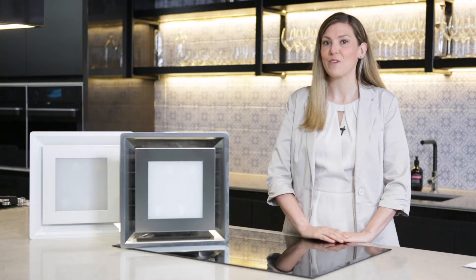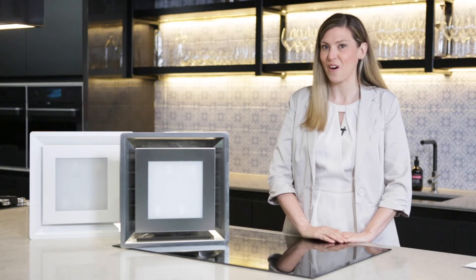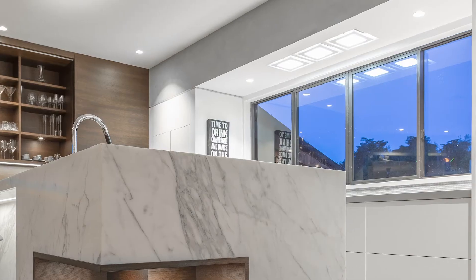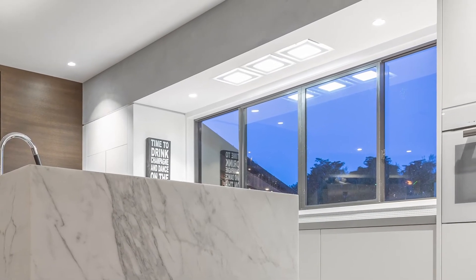Schwagen was the first to remove range hood noise from the kitchen environment. Now, with our silent ceiling cassette range hoods, we're the first to entirely remove the range hood from view.